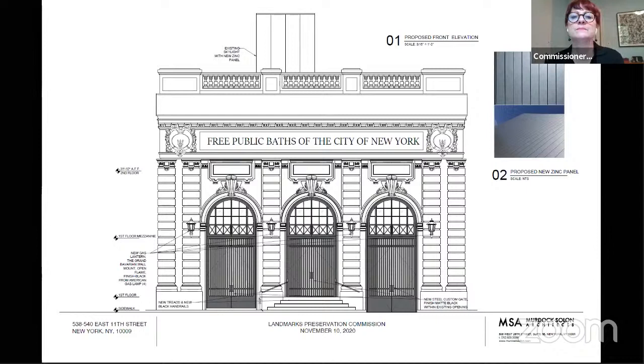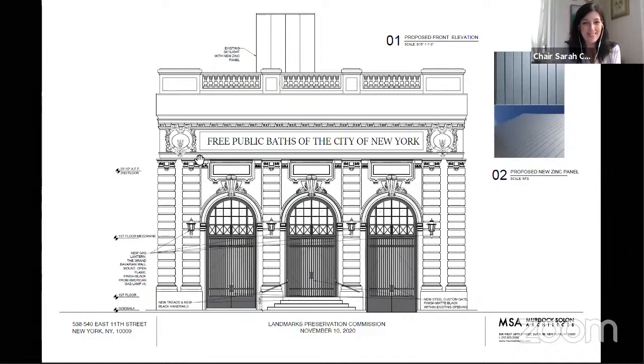Thank you all for your comments. So I think what we'll do is today we won't take an action. While there's been some support for it, most commissioners feel that the proposed gates do not provide the sort of quality level of articulation, depth, profile, and proportion that would be consistent with the style of this building. Everybody's open to something interpretive, but it should take its cues from the quality of the original infill. We won't take an action today and we'll ask you to work with the staff and we'll have you back when you're ready.